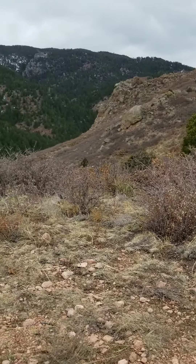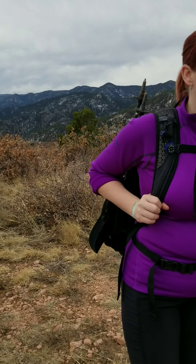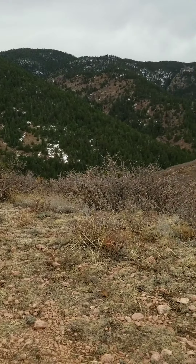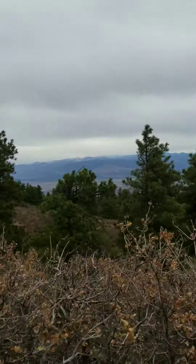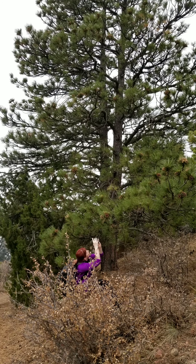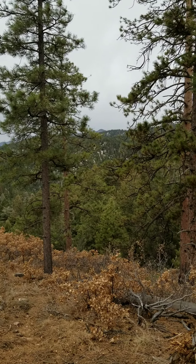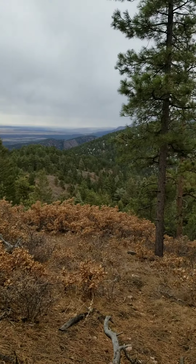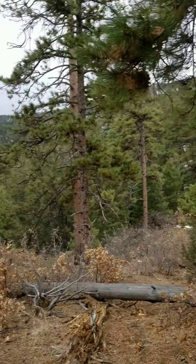Just hit our two-mile marker. Not bad. What do you think, honey? It's pretty. It's steeper than I thought it was going to be. We just hit our three-and-a-half-mile marker. It's starting to rain over there pretty good but it's holding out on us pretty well. Not a bad trail — decent incline towards the end.